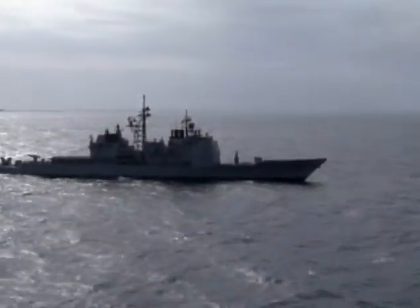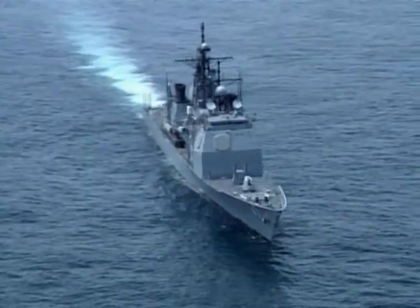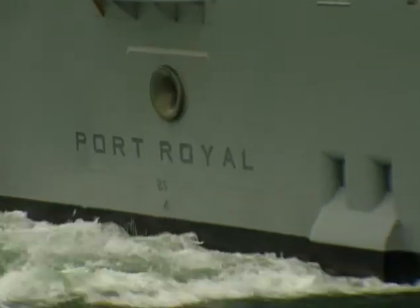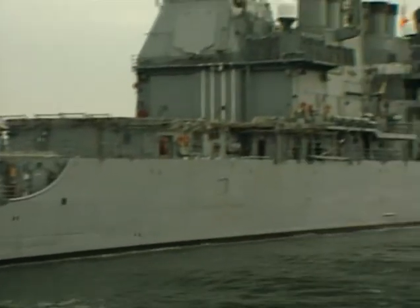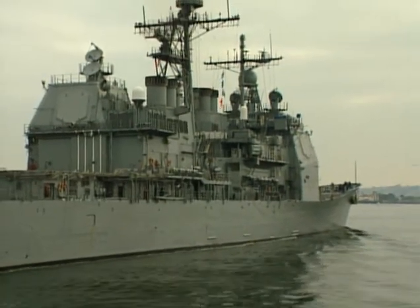Prowling the seas with the sinewy grace of a lion, the Ticonderoga-class cruiser is the embodiment of modern cruiser design. First deployed by the U.S. Navy in 1983, these vessels display the classic features of a cruiser: speed, endurance, and versatility.